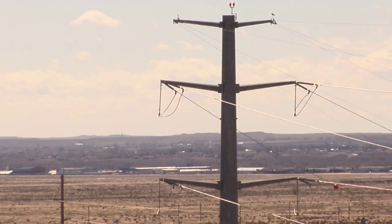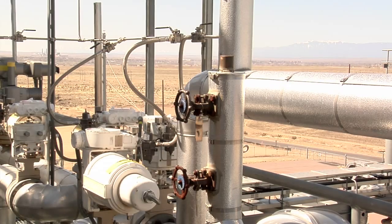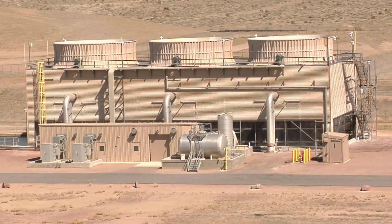Black Hills Energy is like many utility companies who have turned away from nuclear and coal-powered energy in exchange for natural gas. Cleaner burning, lower costs to construct, and a bit easier to maintain from an operating and maintenance cost standpoint. Because of all of these benefits, natural gas has become their primary resource.